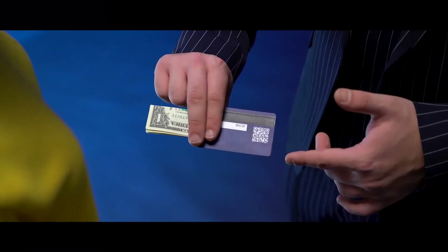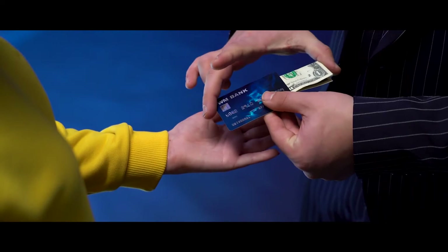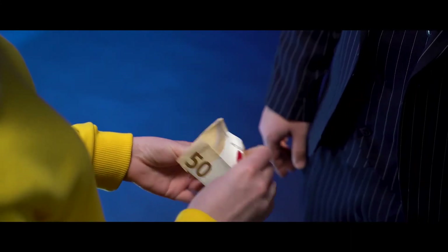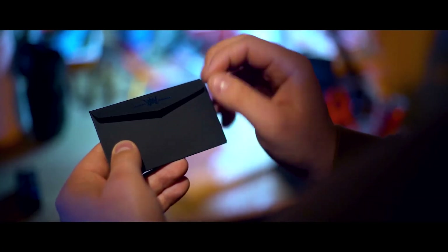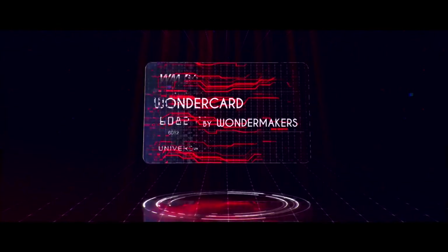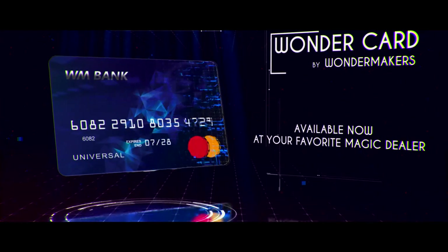Bonus effect: change the color of your bill or the currency. All of these effects are in one credit card, easy to perform for both beginners and professionals. You will get a video tutorial on how to use the gimmick correctly. Available now at your favorite magic dealer.